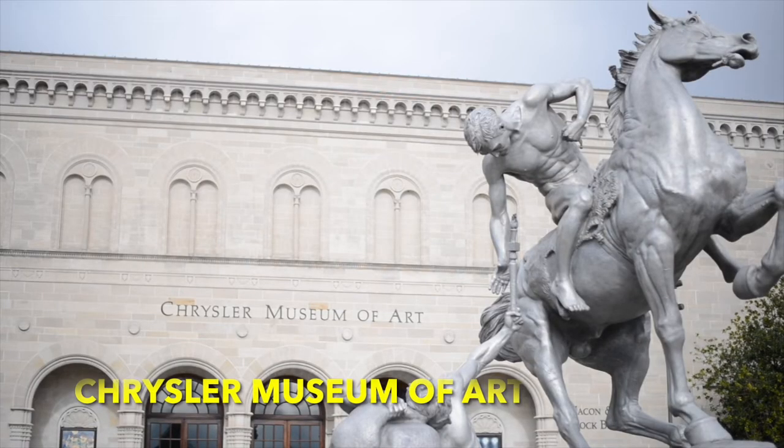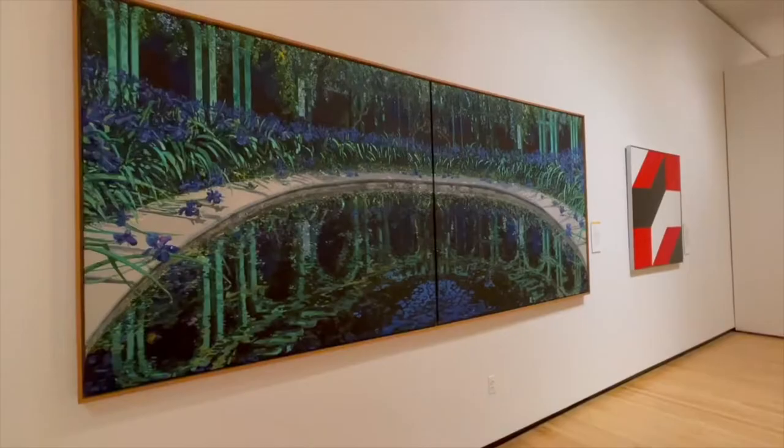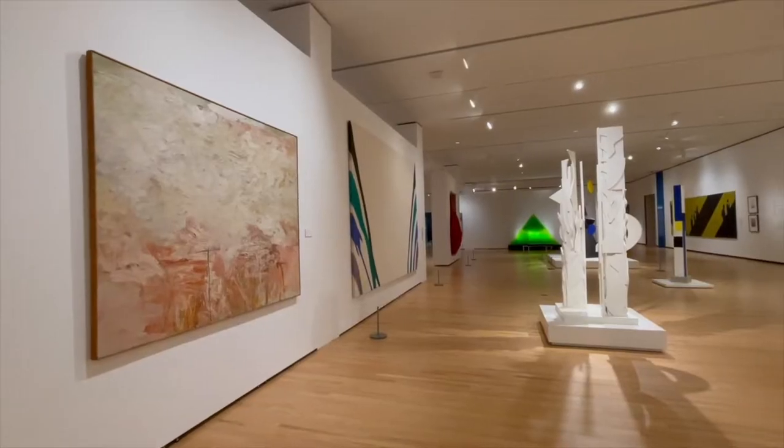Spot number one on the list of things to do in Norfolk is the Chrysler Museum of Art. I'm not really much of an art person, but the first time I went I honestly expected maybe a few paintings on the walls. But this place is massive — they have everything from sculptures to paintings to murals to modern art to classic art. They even have a glassblowing studio where you can watch people make glass art and take workshops. It's one of the coolest places in Norfolk and it's all free. You can also use it as a wedding venue — it's probably one of the most beautiful in downtown Norfolk.